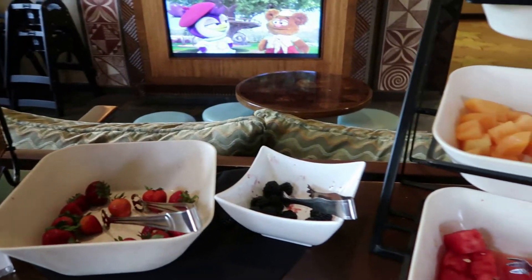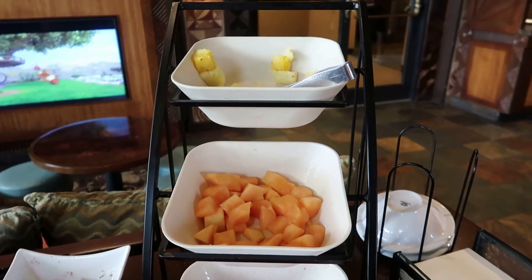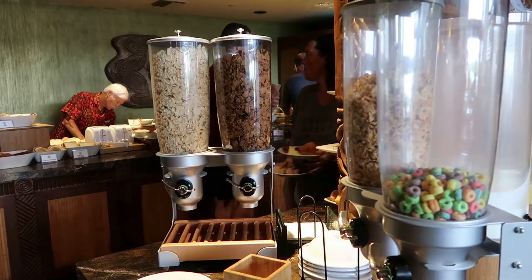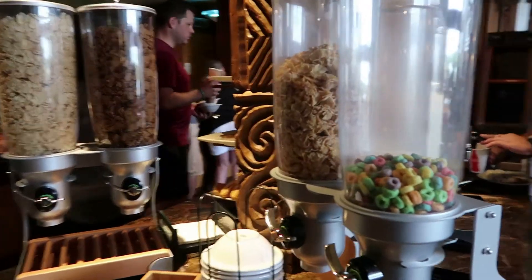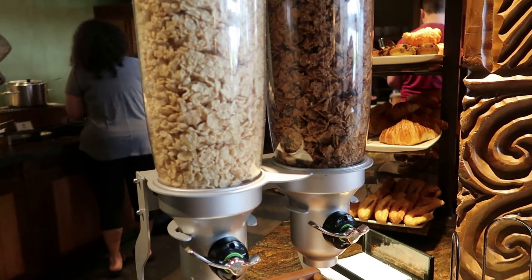Some fresh fruit here — strawberries, blackberries, watermelon, cantaloupe, and pineapple in this area, near the TV as you walk in on the right. There are also some cold cereals: Fruit Loops, Frosted Flakes, Raisin Bran, and Special K.